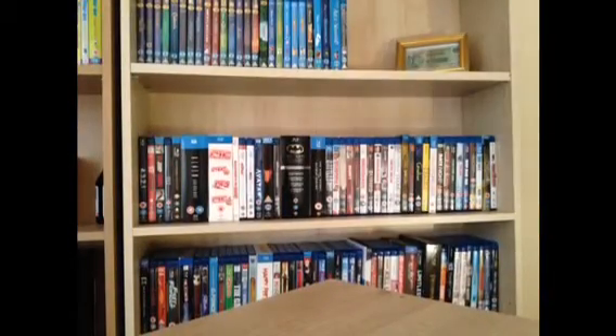Yeah guys, so that is my steelbook collection. I'd like to see other people's steelbook collections, so if you want to do a video response please feel free. Please rate, comment, subscribe, and I'll catch you guys later. Bye.